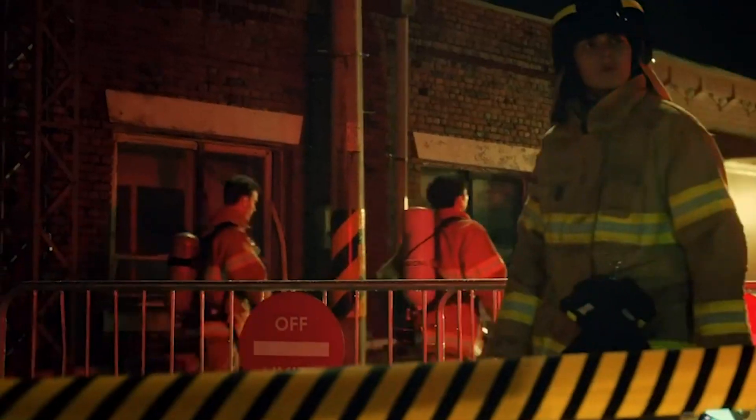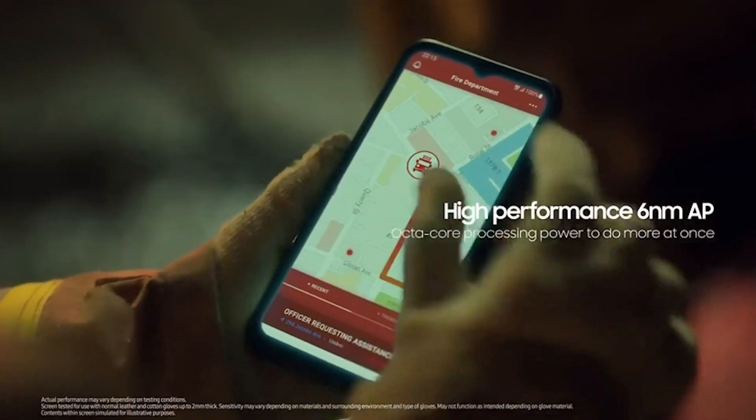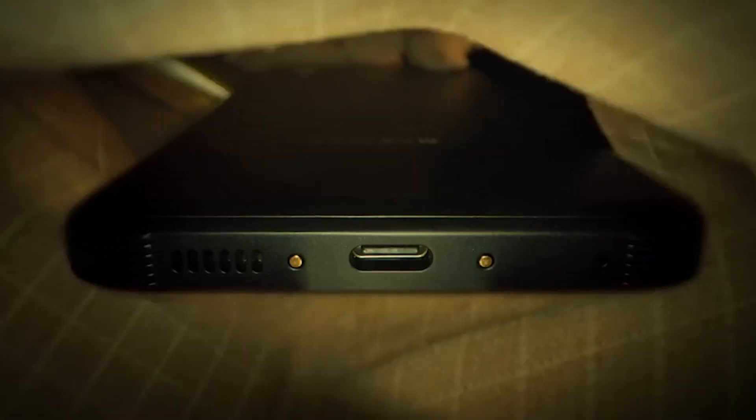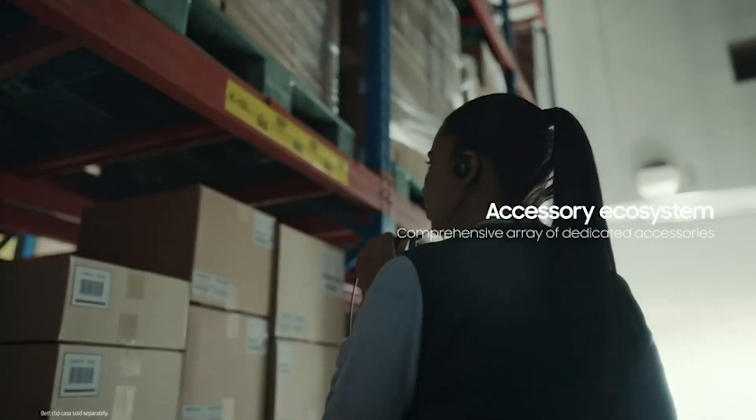With its MIL-STD 810H testing, IP68 rating, 5G connectivity, long-lasting battery, sensitive touch screen, and extensive partner ecosystem, the Galaxy XCover 6 Pro is the ultimate choice for professionals on the go.